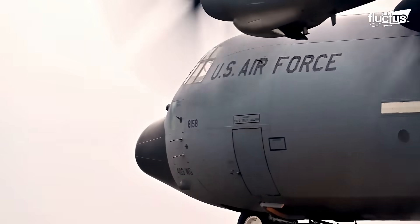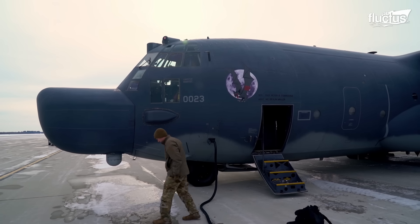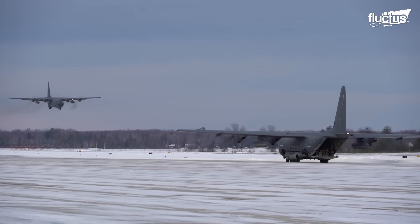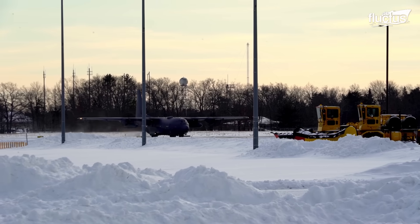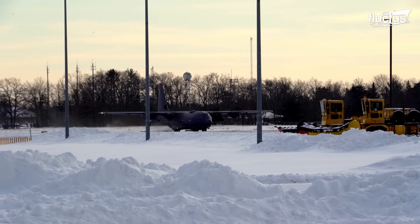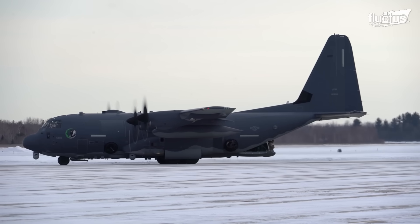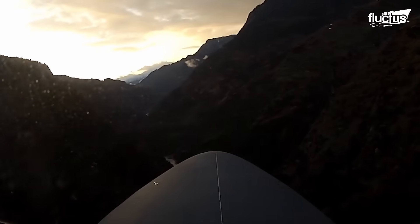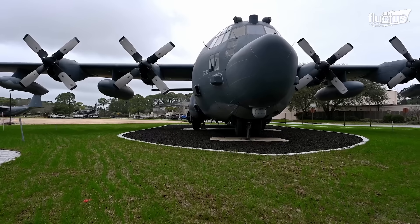A peculiar variant of the C-130, known as the MC-130, was developed for special operations forces in challenging environments, like the Arctic region. The MC-130 took its first flight in April of 2011, marking the beginning of its operational history.